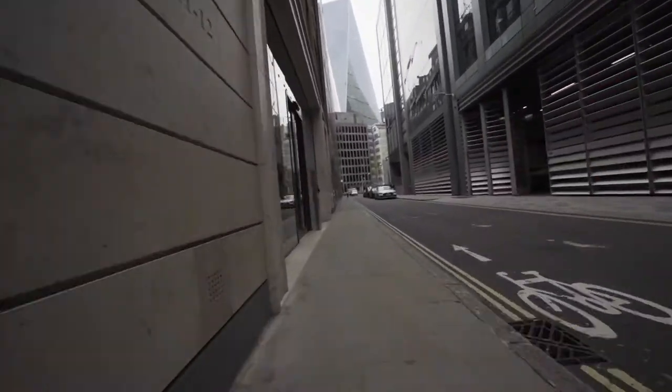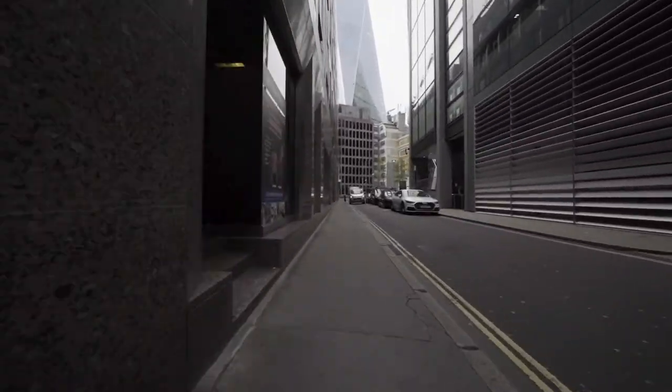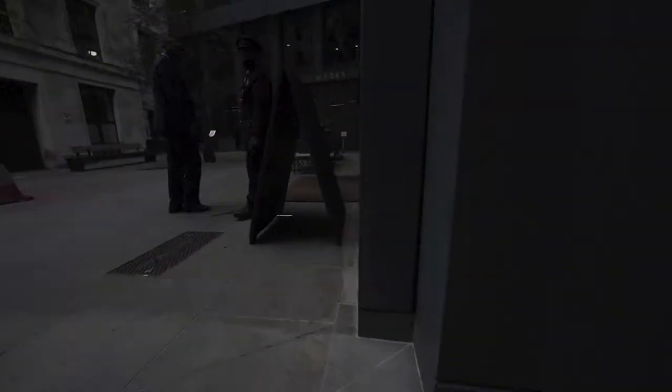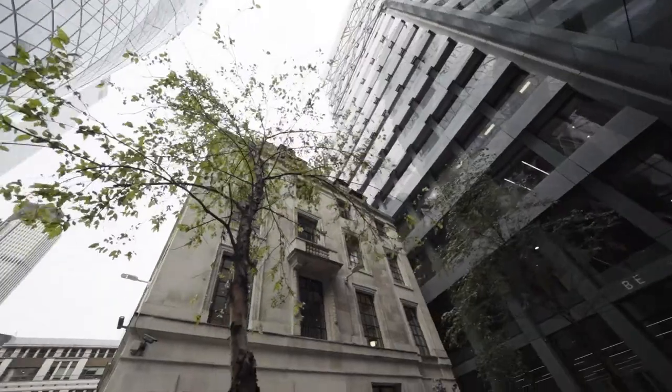As we turn into Berry Place, you can make out the Scalpel Skyscraper in the distance. And then through a narrow tunnel, we end up in Berry Court, next to the Gherkin, a small courtyard about the size of a classroom.